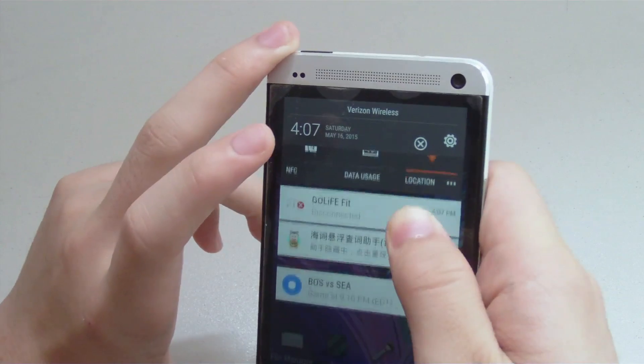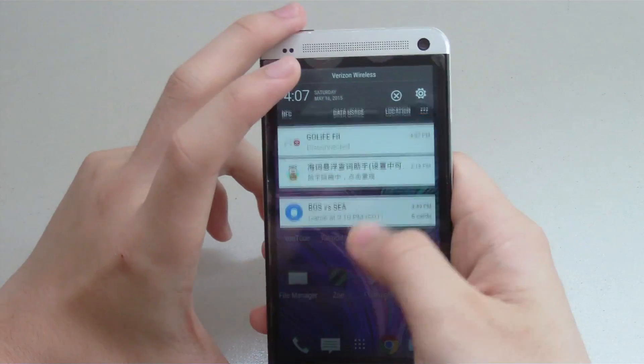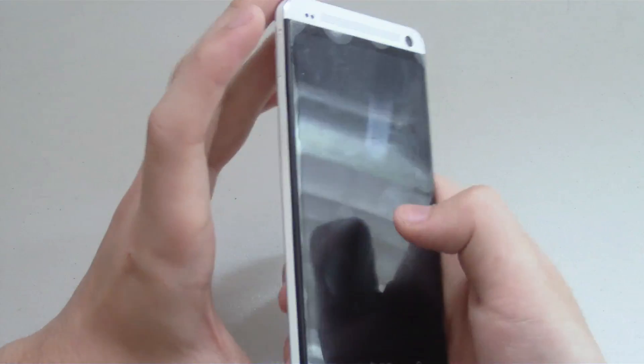HTC did not include the flashlight function within the notifications, but they did include it in a separate flashlight app — which is this one right here — and you can adjust the brightness of the light. So a nice little touch.